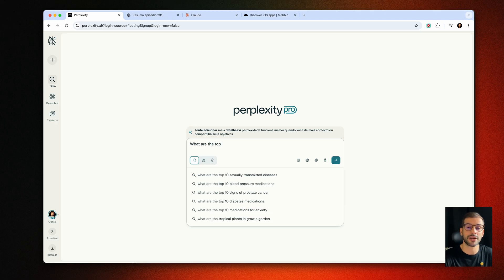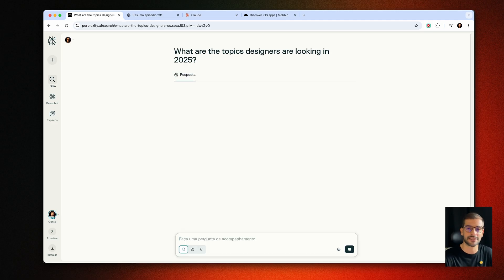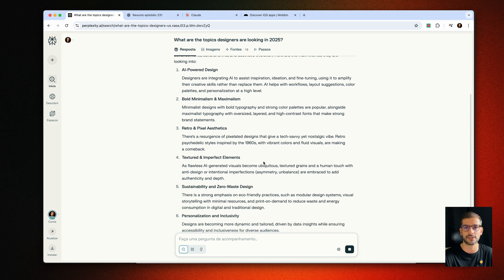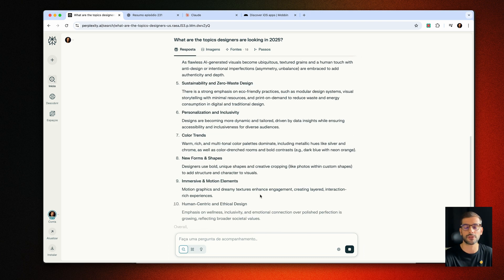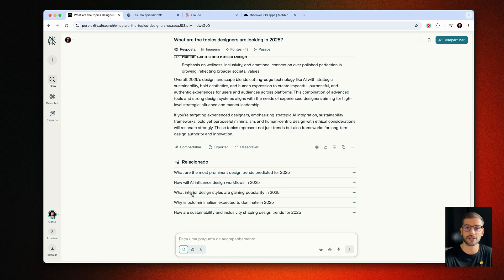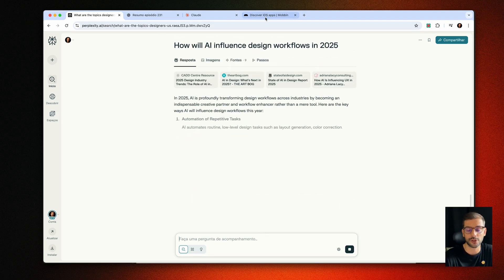Perplexity is my go-to for research. I love how it summarizes what I'm looking for and quickly adds the sources. I also like the follow-up questions to continue the conversation — it feels very natural. It's especially useful for finding the latest trends for designers or getting quick statistics for content.